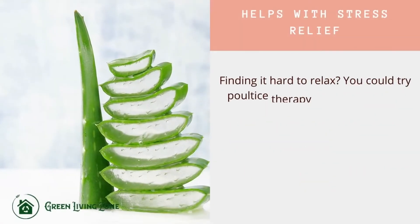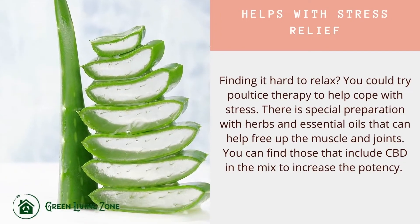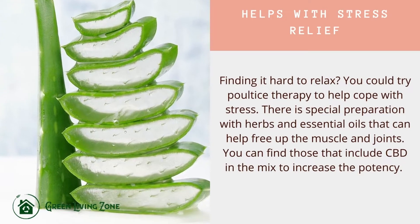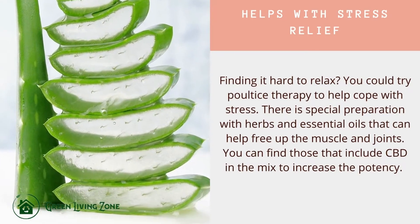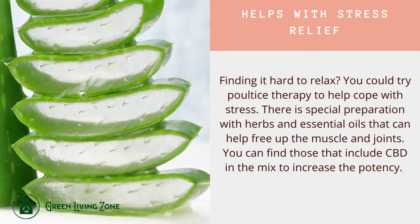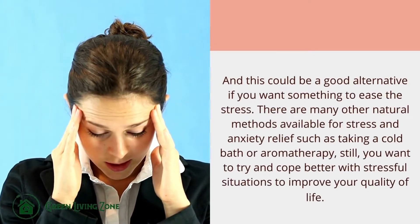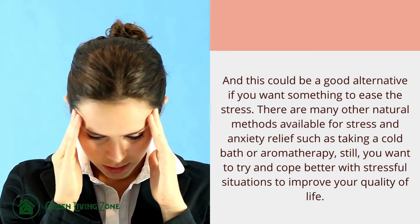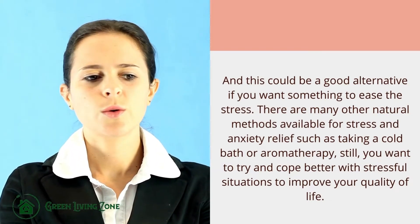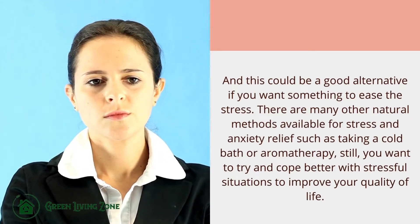Finding it hard to relax? You could try poultice therapy to help cope with stress. There are special preparations with herbs and essential oils that can help free up the muscles and joints. You can find those that include CBD in the mix to increase potency, and this could be a good alternative to ease stress. There are many other natural methods available for stress and anxiety relief, such as taking a cold bath or aromatherapy.